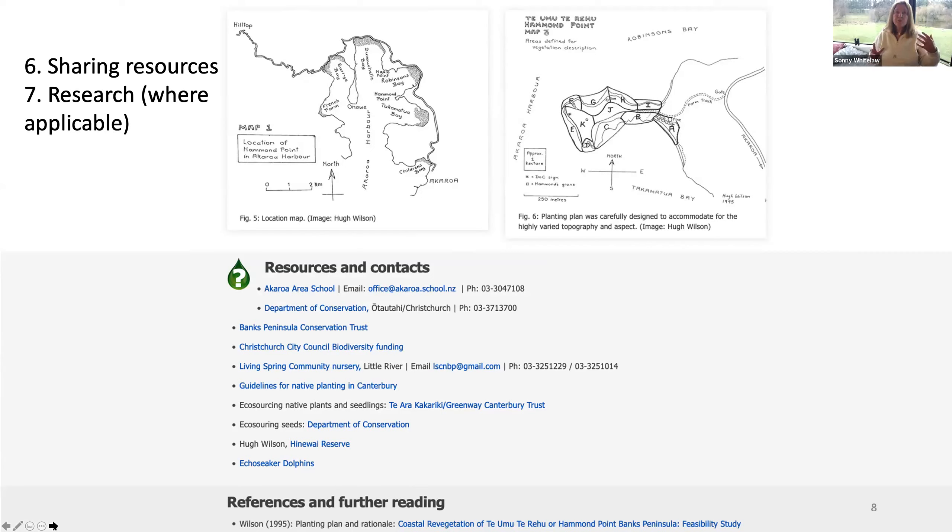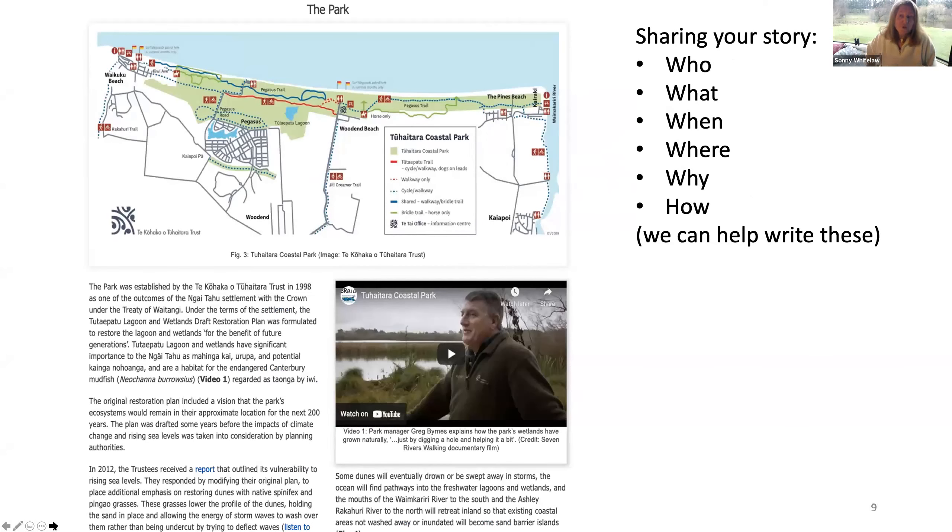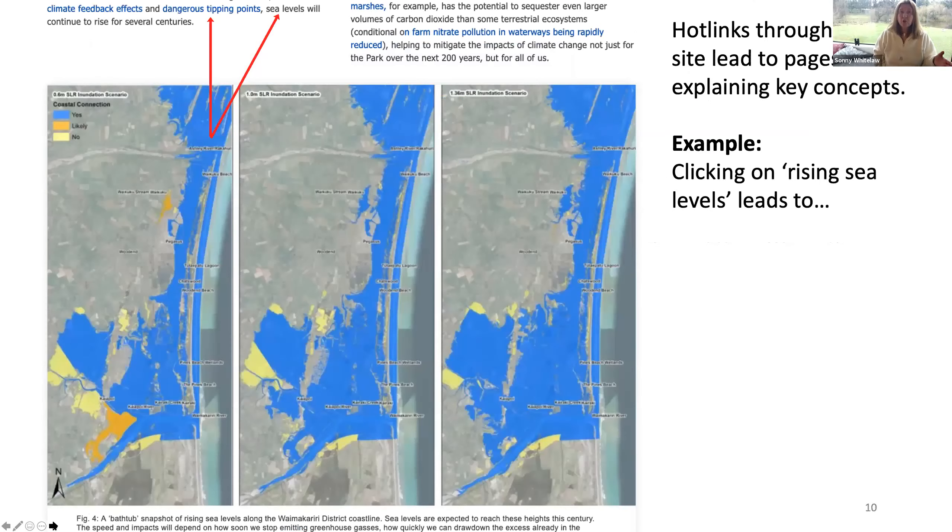I'll jump quickly over to Turutaru Coastal Park, which also has a page. What we do is describe it — sharing the story: who, what, when, where, why, and how. You don't have to be a great writer to do this — we can help write. The park is positioned between the Waimakerea River and the Ashley-Rakahuri River. Its focus is on restoring the wetland and restoring native biodiversity, but they're also taking climate change into consideration, which includes sea level rise.